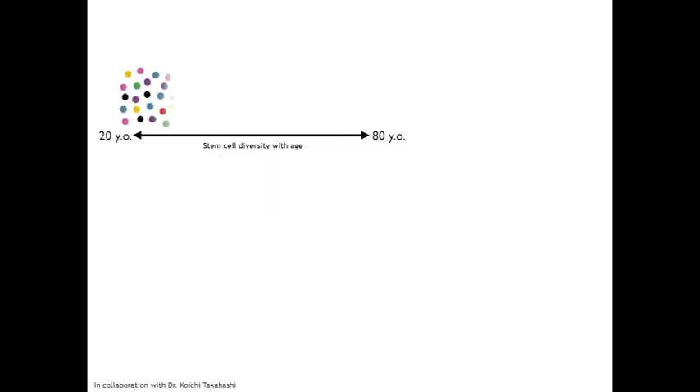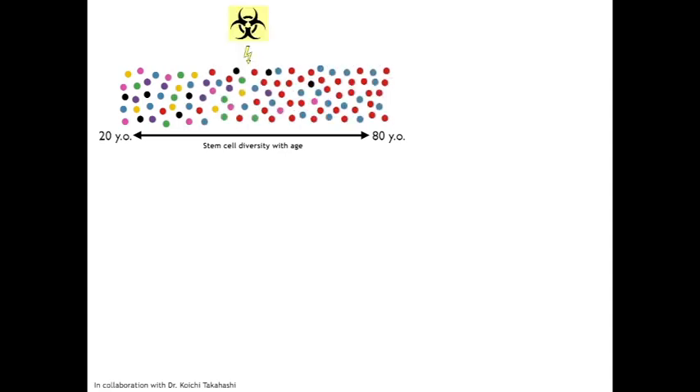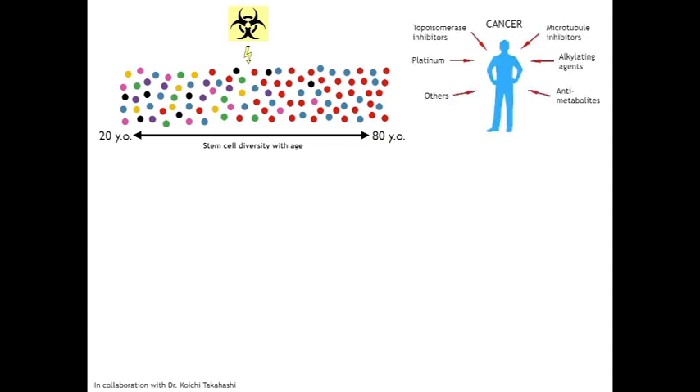We next asked whether external stressors, such as chemotherapy exposure, can accelerate the progression of clonal hematopoiesis. For example, what happens in a bone marrow when patients with cancer are treated with chemotherapeutic agents?